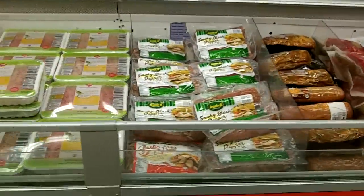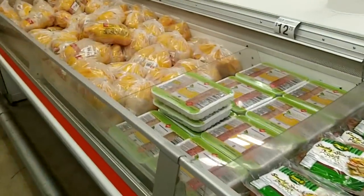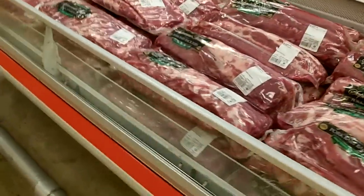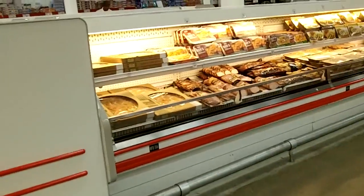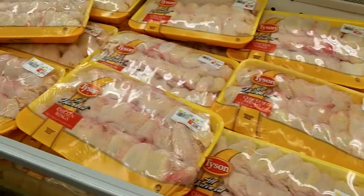There's some sausage over here — I know you like your sausage. Chickens. Pork ribs. More beef and pork and different stuff over there. Chicken. Lots and lots of chicken.